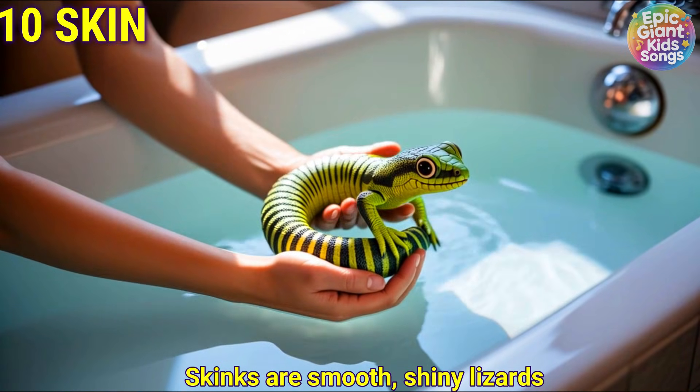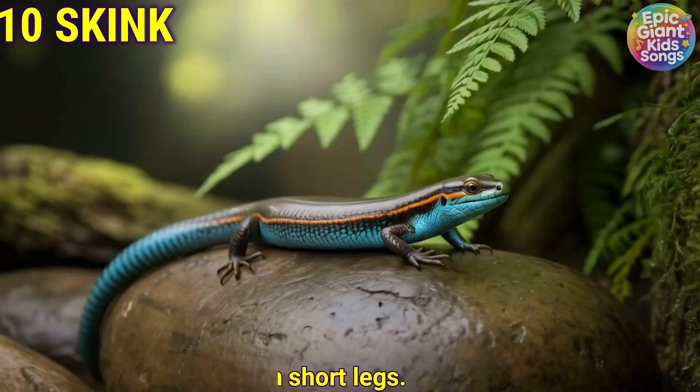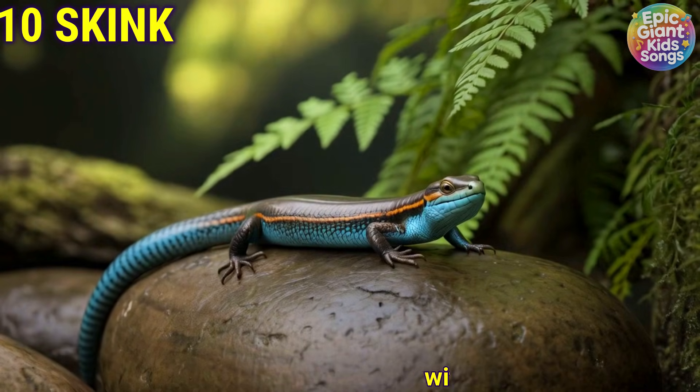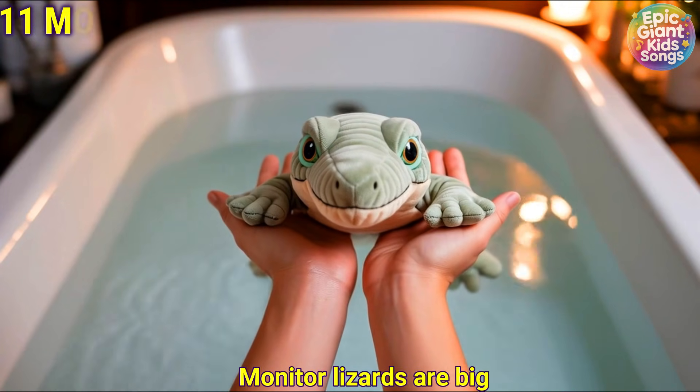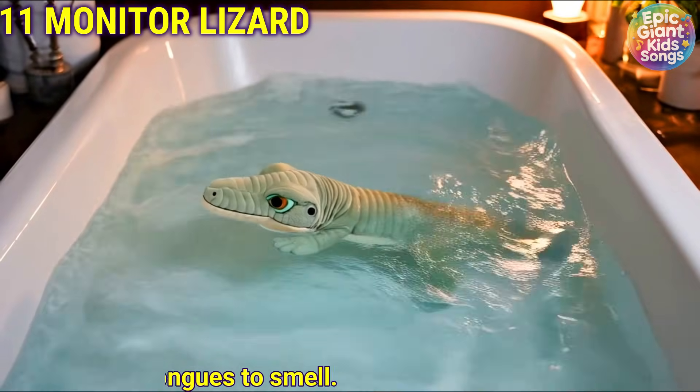Skink. Skinks are smooth, shiny lizards with short legs. Monitor lizard. Monitor lizards are big and use their long tongues to smell.